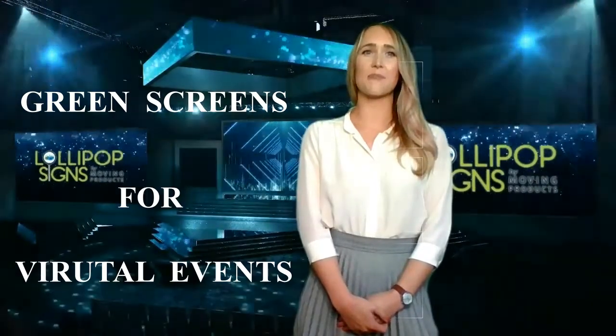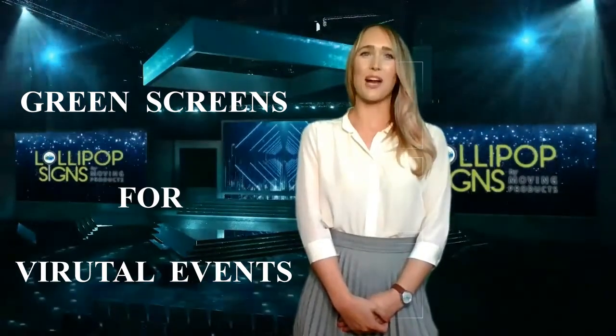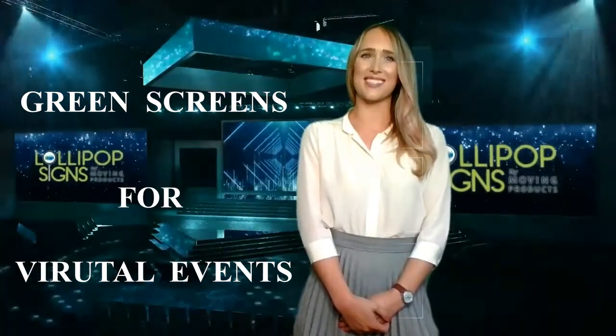Providing professional and branded backgrounds for virtual events is extremely important. Branding online must be consistent and should be the same for all presenters, having the same background for maximum identity and impact.